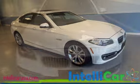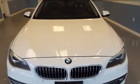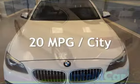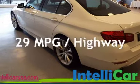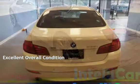This BMW is a great value with less than 36,000 miles on the odometer. Estimated fuel economy for this vehicle is 20 miles per gallon in the city and 29 miles per gallon on the highway. This vehicle is in excellent overall condition.